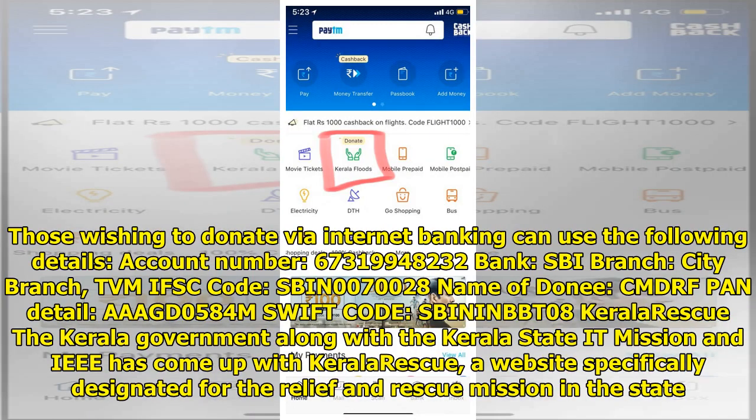Those wishing to donate via internet banking can use the following details: Account Number: 67319948232, Bank: SBI, Branch: City Branch, TVM, IFSC Code: SBIN0070028, Name: CMDRF, PAN: AAAAGDO584M, SWIFT Code: SBININBBT08.